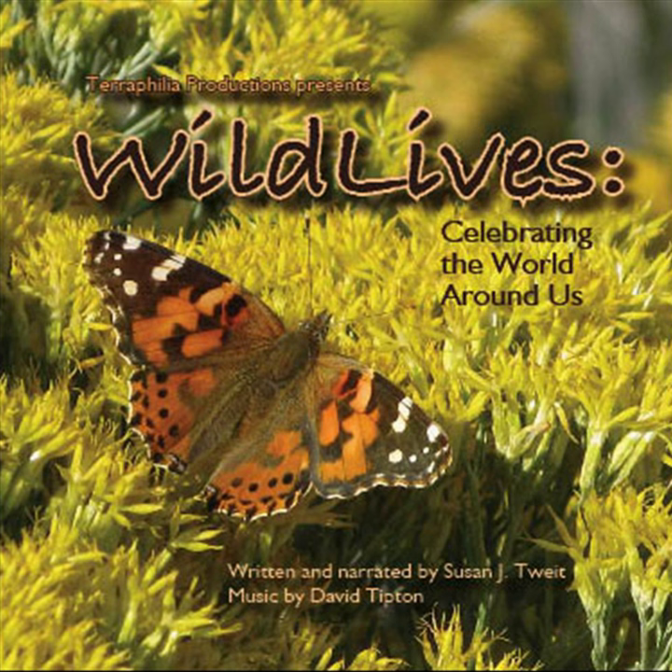But in this extraordinarily dry summer, rainbows have been as rare as rain. In early August, though, a spectacular rainbow appeared like a gift in the gray curtains of a distant shower as we watched from the deck of the yurt where we were camping with my family in celebration of my dad's 80th birthday.